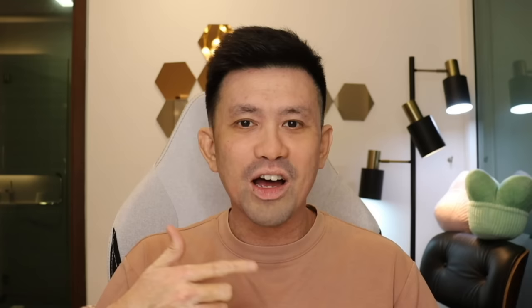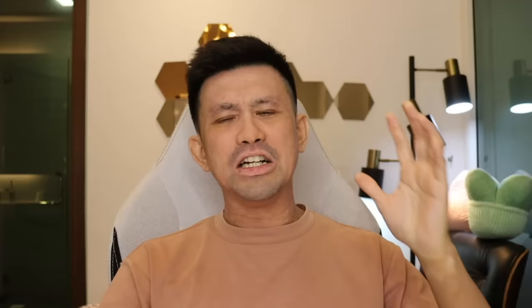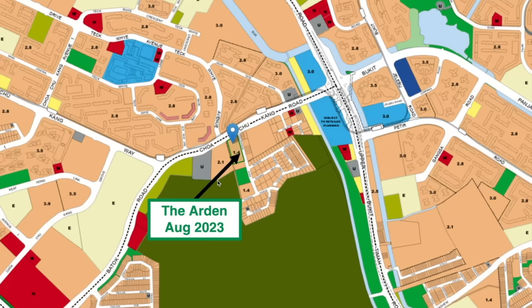The land price is only 630 per square foot per plot ratio — super cheap, like an EC price. Altura's land price is already 662 per square foot, and that's an EC. This is private property. So are they going to sell at EC price? Altura is selling at 1,004 per square foot. With 15% profit, developers can sell and make money at 1,300 plus per square foot. If they sell at an average of 1,800 per square foot, they make 60% profit. Developers buy low, doesn't mean they sell low.